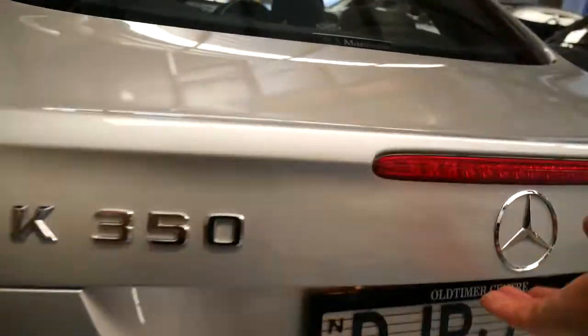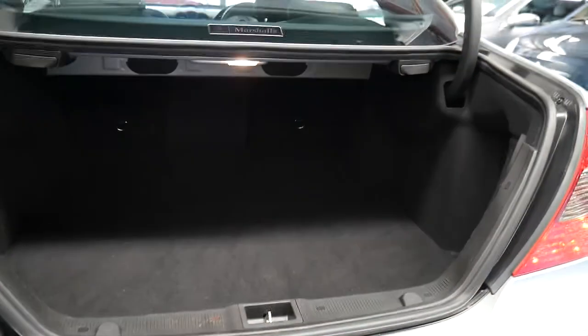Another great feature about these CLK pillarless coupes is that the back seats can split and fold down. You'll see you've got a button there and a button there, so they've got an enormous boot.